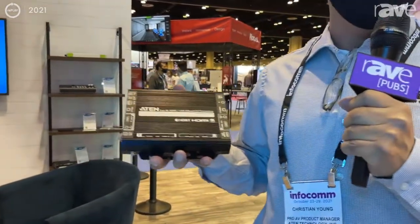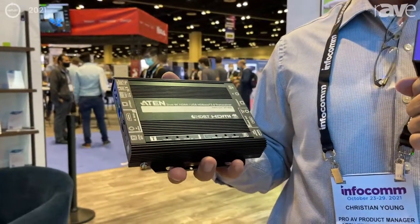Hi, welcome to ATEM booth. My name is Christian Young, the product manager for Pro AV. I would like to introduce you to our latest addition to the HTBST Alliance product, the VE1843.